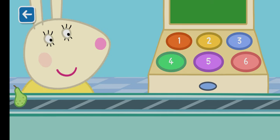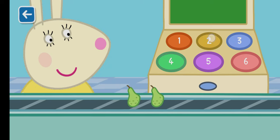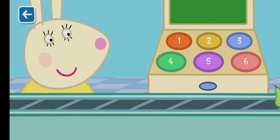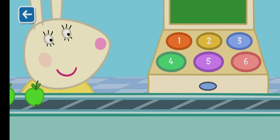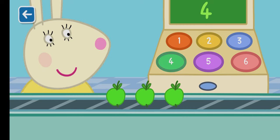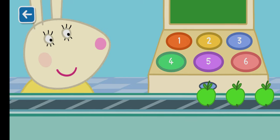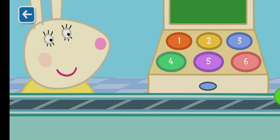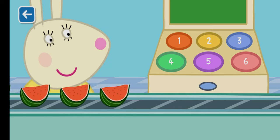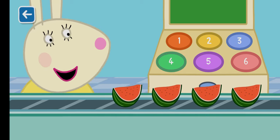How many pears can you see? Two pears. How many apples can you see? Three apples. How many watermelons can you see? Four watermelons.